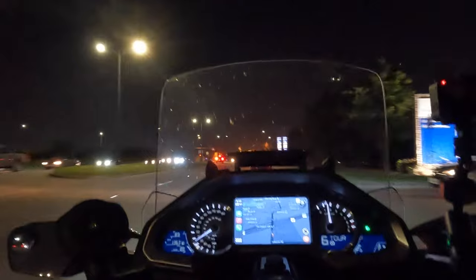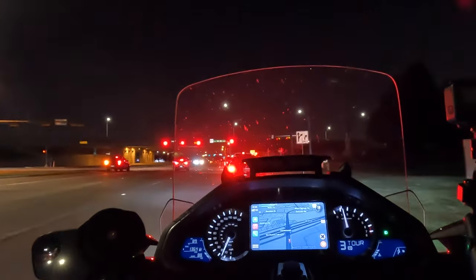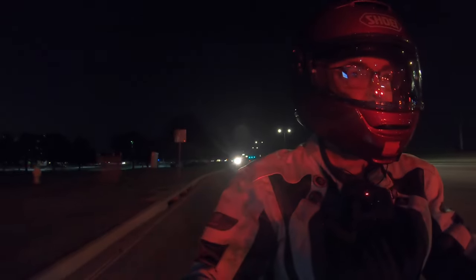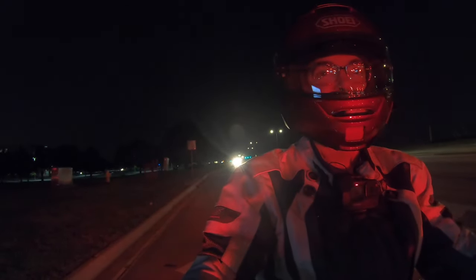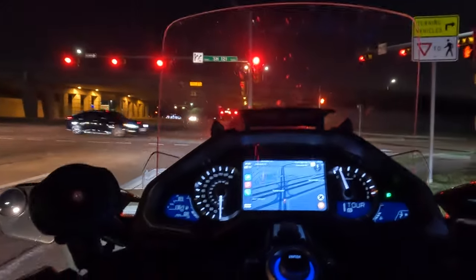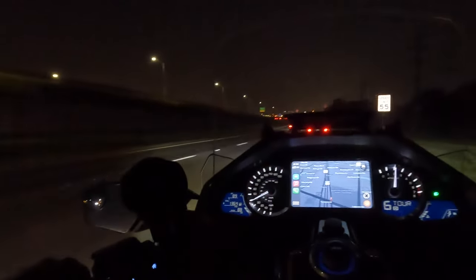I gotta tell you though, I don't much care for riding at night. It's hard enough for people to see you during the daytime. That's why I don't do much of it. But because I haven't done any of it, I decided to go out tonight and see what it looks like. Not to mention, if you've been following Texas lately, it's 105 degrees during the day — you melt on this bike. So this is the best time of day to ride. The breeze is relatively cool at speed.